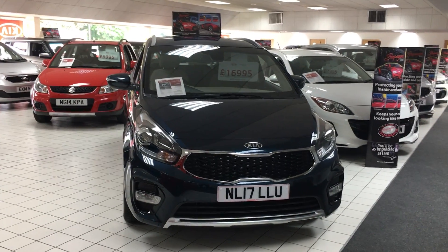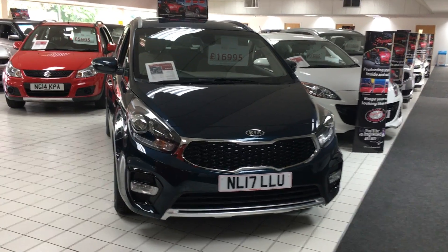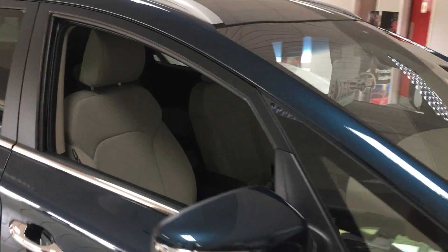So here's our 17 plate Kia Carens. It's the 2 model, so middle of the range, finished in this nice deep metallic blue paintwork. Roof rails on the top for convenience, and a nice seat height making it easier to get in and out of.